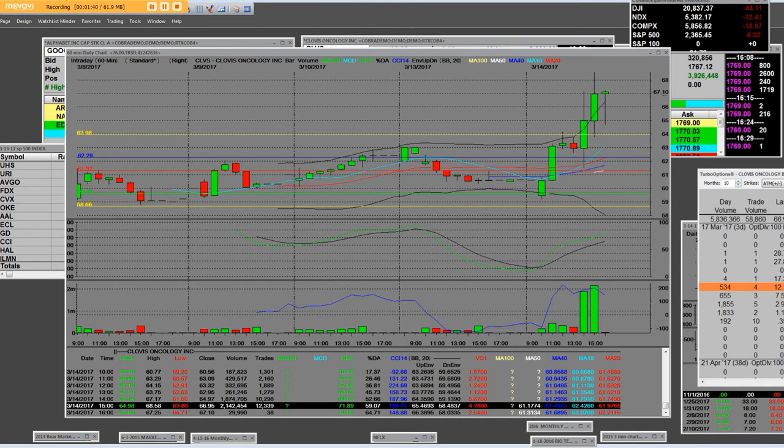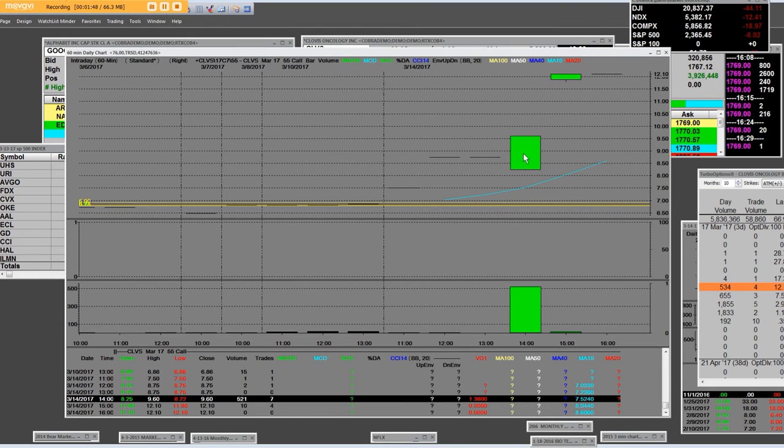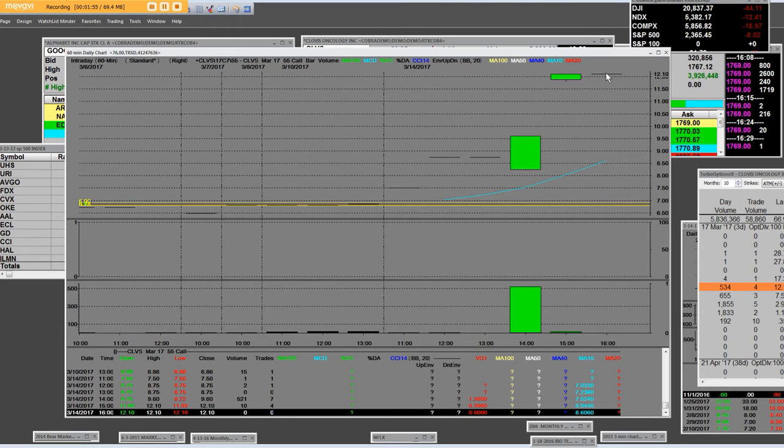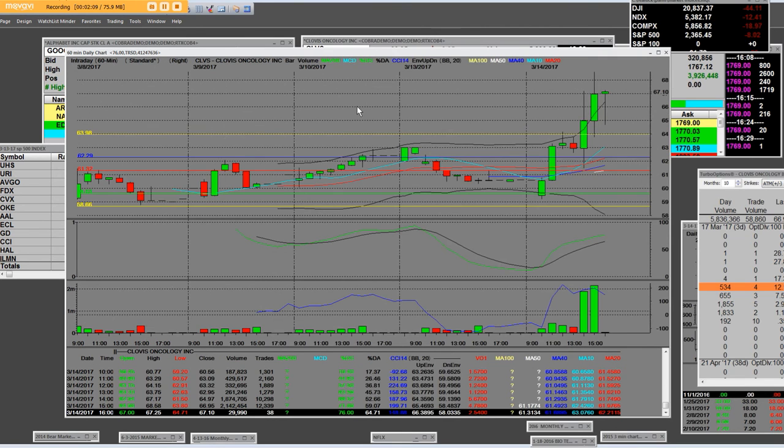I'll put the info tool on so you can see it clearly. The low of the contract was $8.22, and the high was $12.10. You do the math — that's approximately a hundred percent profit on 20 contracts. Once again, you do the math. It's a news-driven event, here on the 60-minute chart.